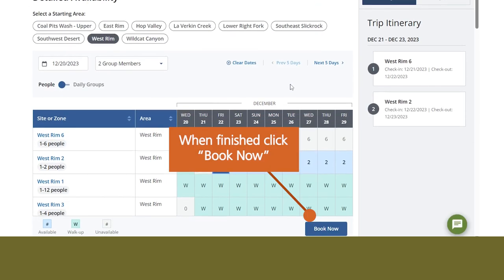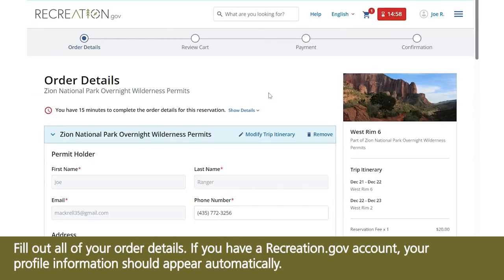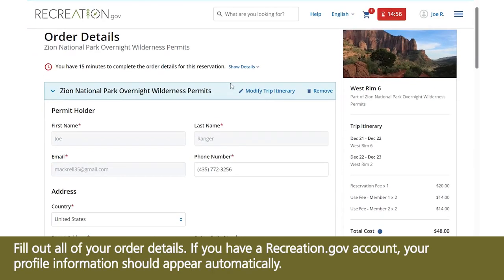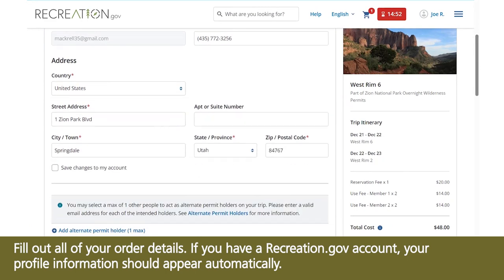When finished, click Book Now. Fill out all your order details. If you have a Recreation.gov account, your profile information should appear automatically.